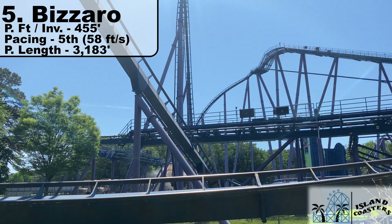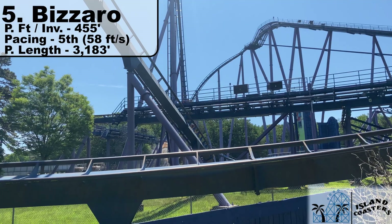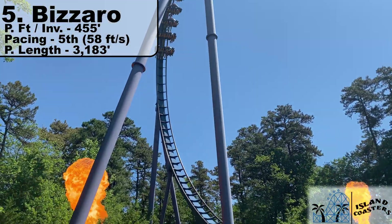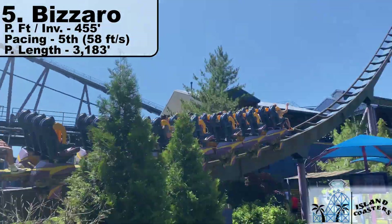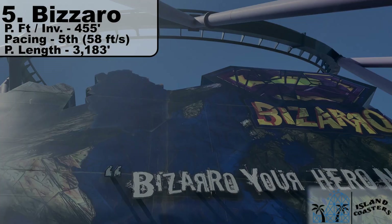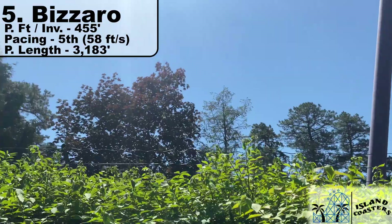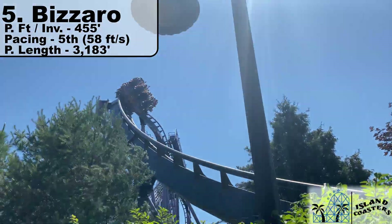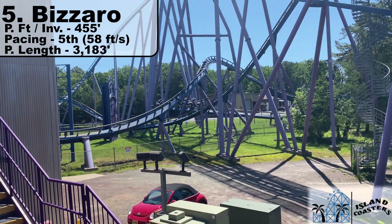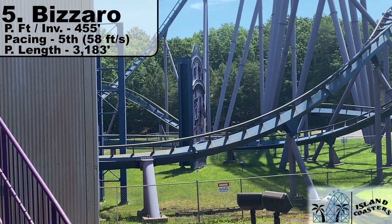Rounding out the top five is the original floorless coaster, Bizarro at Great Adventure — once called Medusa. This ride flips guests seven times over 3,183 feet of ride track, good for 455 feet per inversion. Bizarro also lands fifth in pacing at 53 feet per second. Can you tell how close these are all paced? It's pretty crazy. This is one of my first coasters and remains my favorite floorless, mostly due to the added theming elements that spice up what has become a bit of an unoriginal layout. It's always a walk-on, and it's still a really fun experience overall.